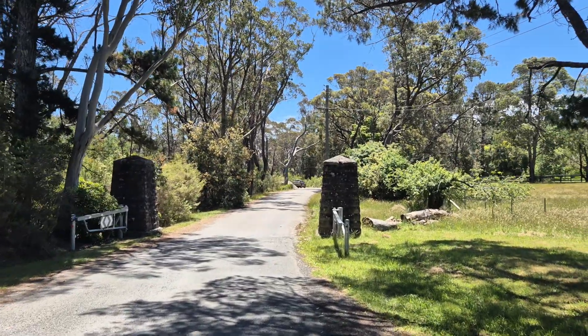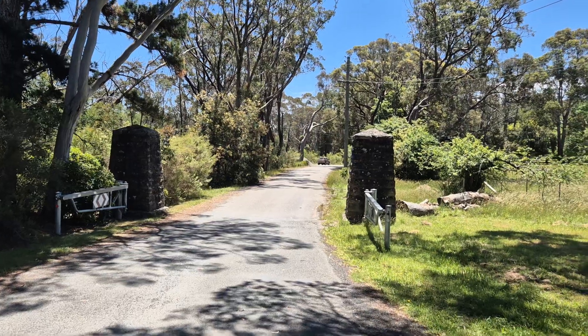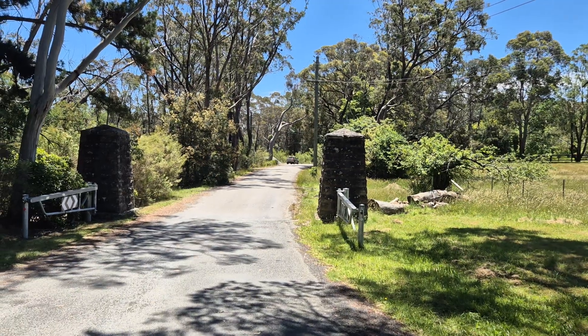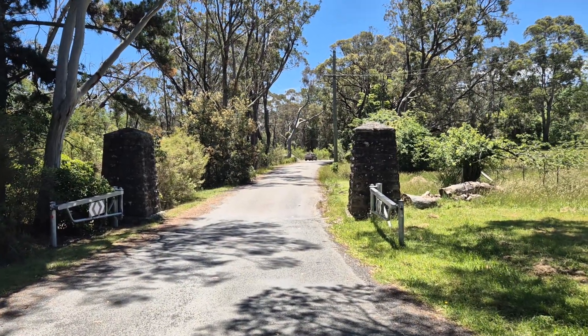Hi everyone, so we're at Gamble's Rest Campground here in Bundanoon, New South Wales. If you just go about a minute down that road there, it takes you to the little village of Bundanoon. You've got some shops there, a bakery, other shops - nice little village there.